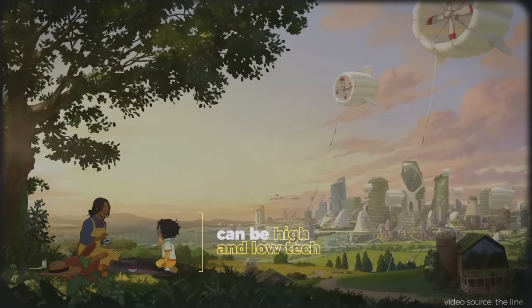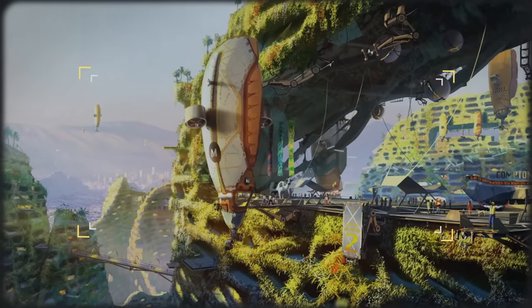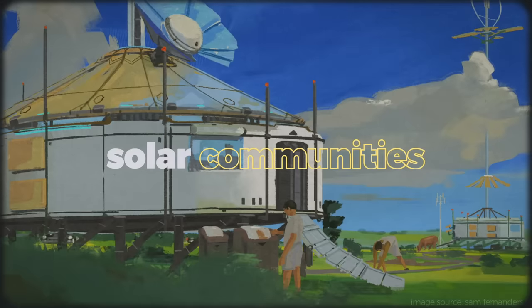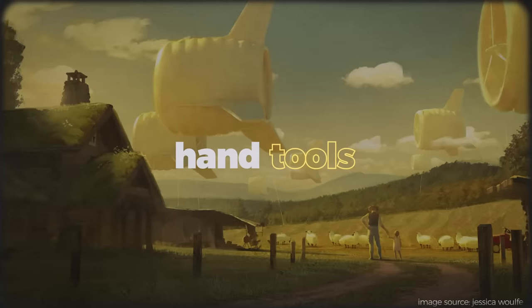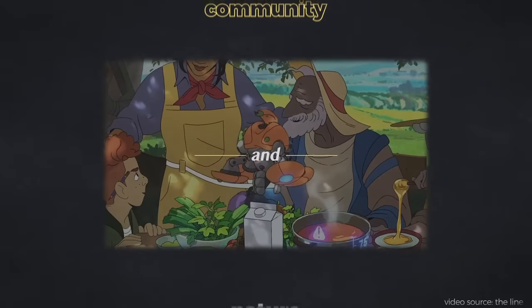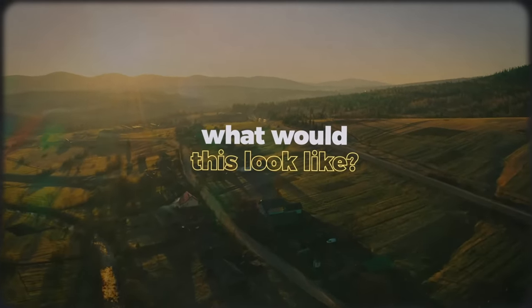Solarpunk is neither always low-tech nor always high-tech. The worlds of solarpunk envision technologies applied in appropriate situations in order to foster harmony between people and their environment. The application of these technologies can be diverse. In one town this could mean passive cooling housing, while in another it could mean communal living decked out with solar panels. It could mean mechanized apple pickers, or it could mean shovels and hands in the dirt, or both at the same time. What matters is that those solutions work to strengthen the relationship between communities and the land around them, as well as lessen the work needed to live a comfortable life.